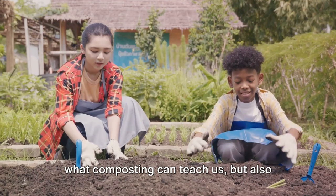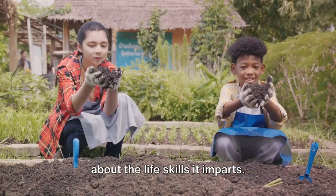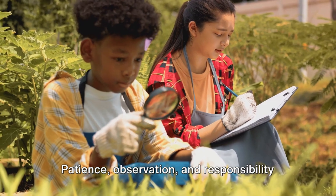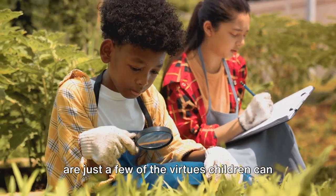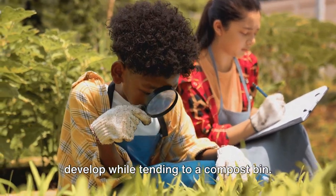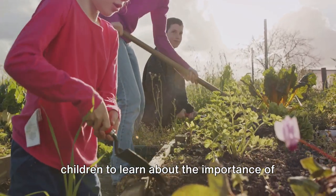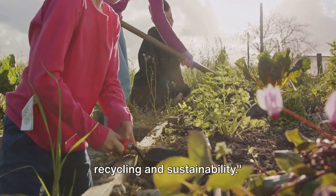It's not just about what composting can teach us, but also about the life skills it imparts. Patience, observation, and responsibility are just a few of the virtues children can develop while tending to a compost bin. Making a compost bin is a great way for children to learn about the importance of recycling and sustainability.